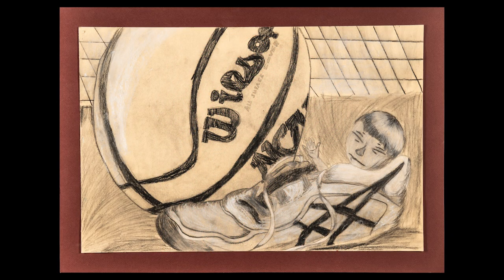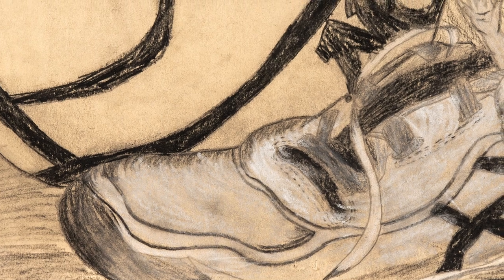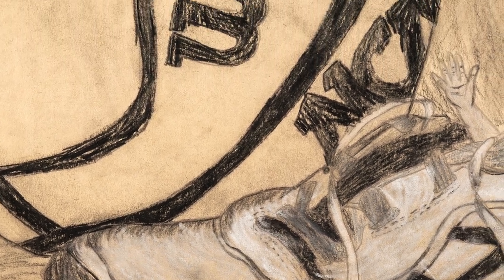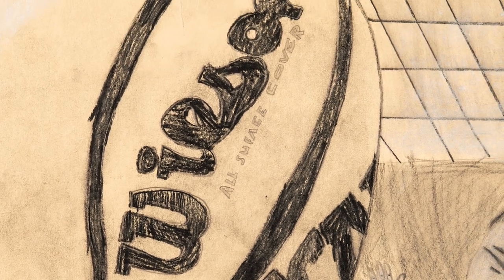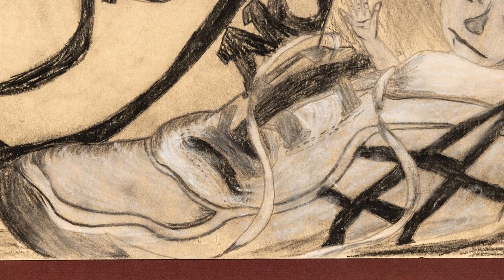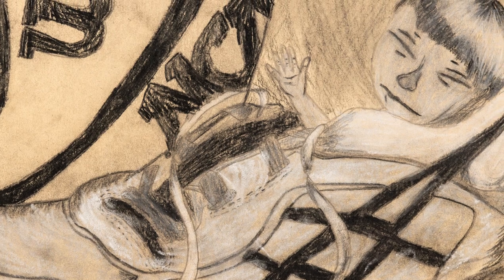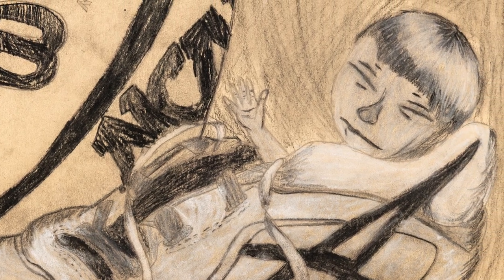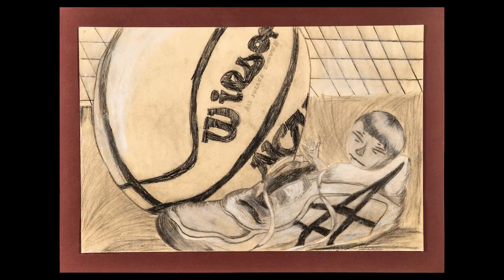Adriana McMurray, a sixth grade art student at Admiral Richard E. Byrd Middle School, used observation skills to capture two overlapping objects connected to her image. Charcoal and white chalk gave dimension to this imaginative drawing. An additional challenge was given to add one imaginative item hidden in the artwork. A strong balance of positive and negative space was also considered to make the whole composition come together.